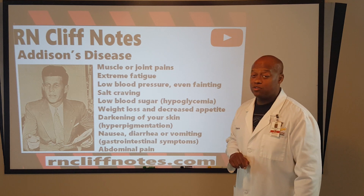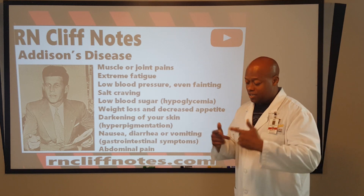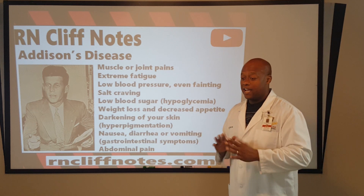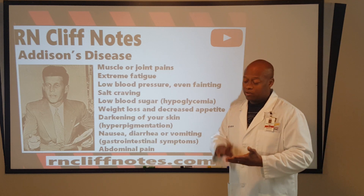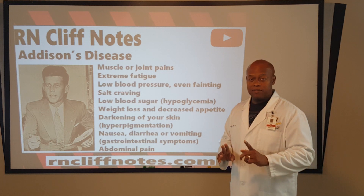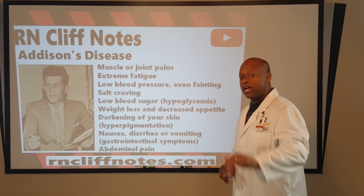Your patient might not have Addison's, but you can force your patient into Addisonian crisis by holding their steroid dose. We don't want to abruptly stop it. Get a hold of the team, connect the dots, and get that dose somehow — whether IV piggyback or with sips — but get it clarified in the order. Don't do that on your own.